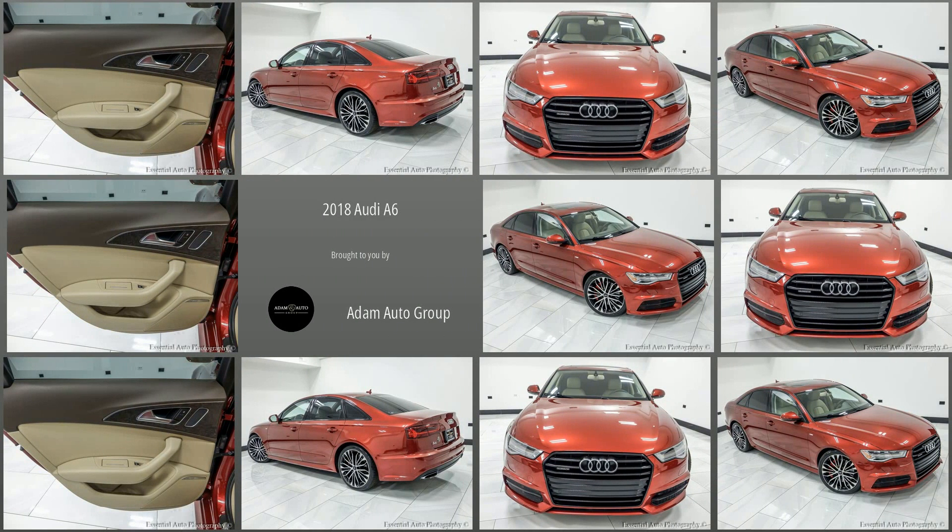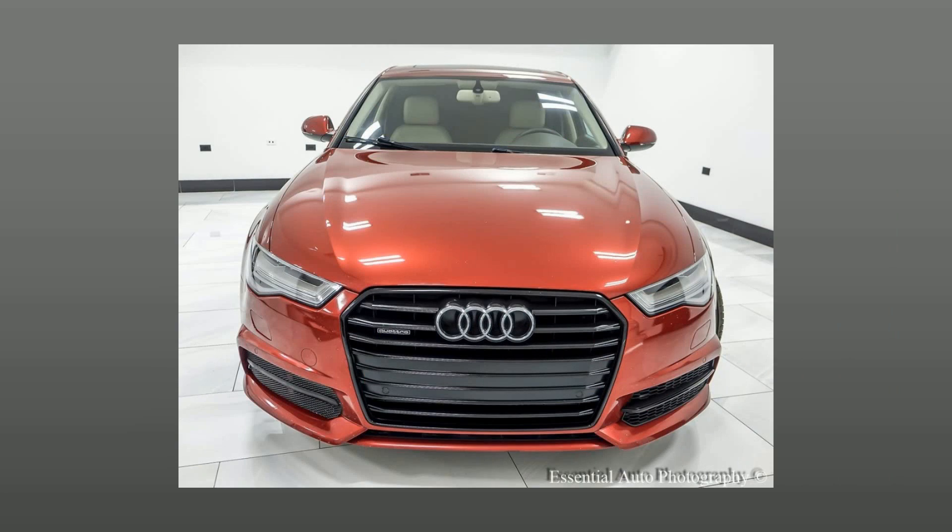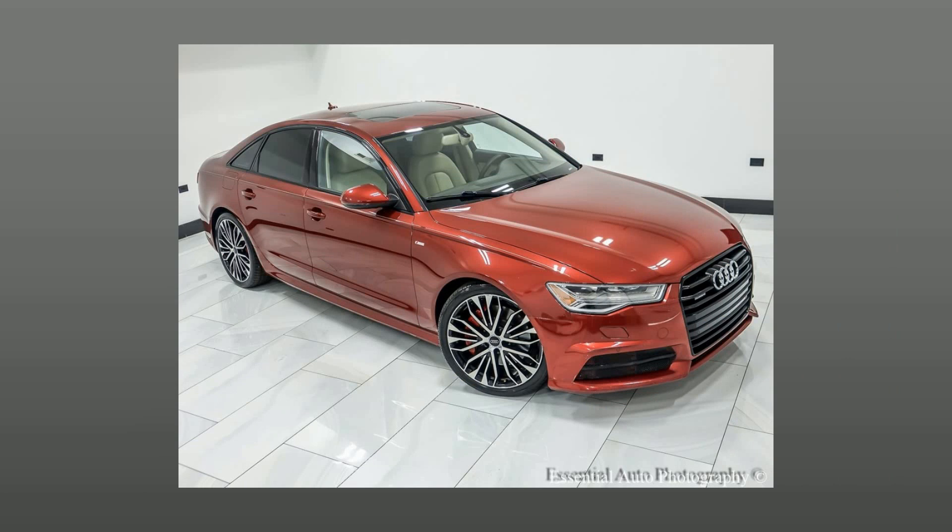Welcome to Atom Auto Group, Chicago's trusted dealership. Here's a look at a great large sedan in our collection: a pre-owned 2018 Audi A6.